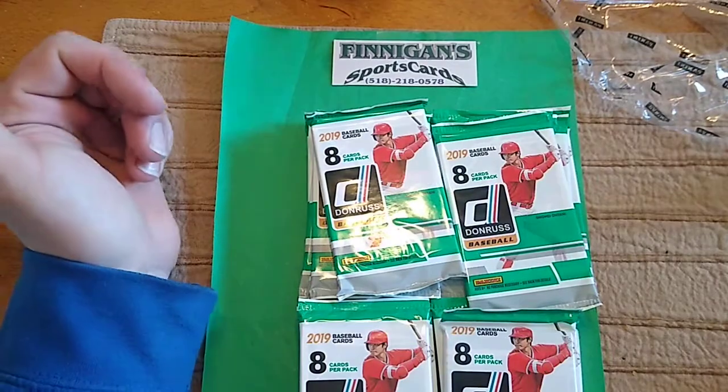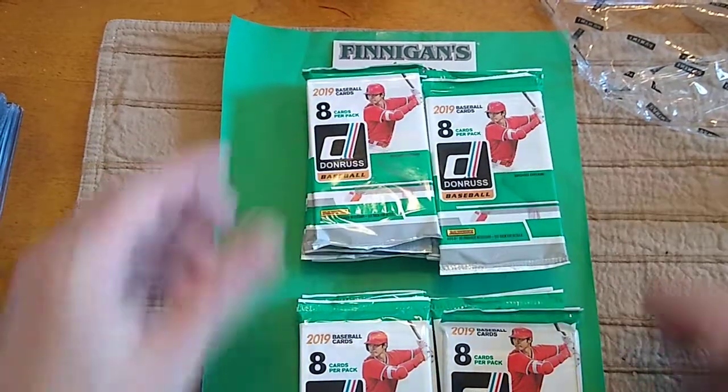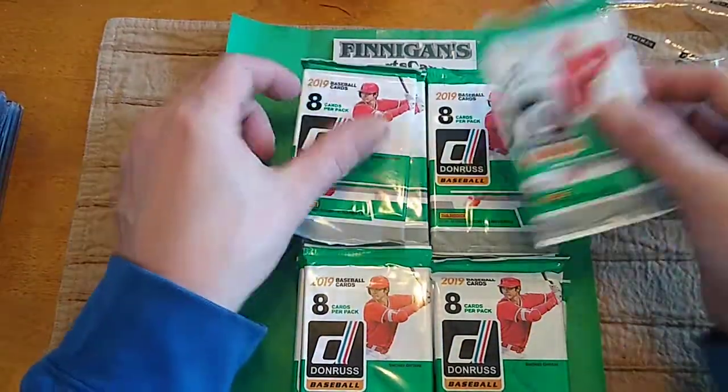Just before I get started — bought both these boxes at Finnegan Sports Cards, 518-218-0578. Great guy. Awesome shop. Still open through the pandemic.